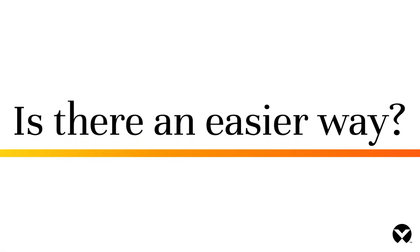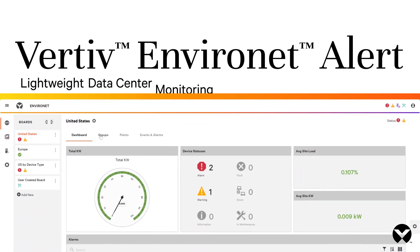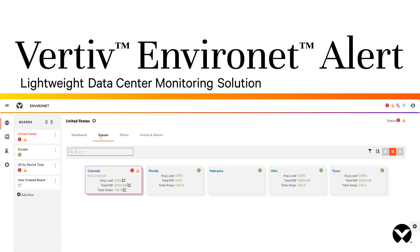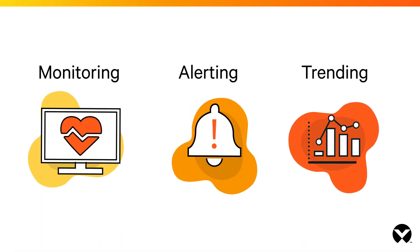Is there an easier way? Yes — meet Vertiv EnviroNet Alert, a lightweight data center monitoring solution that's built for businesses like yours. EnviroNet Alert's software provides real-time monitoring, alerting, and trending at a price that's right for your business.